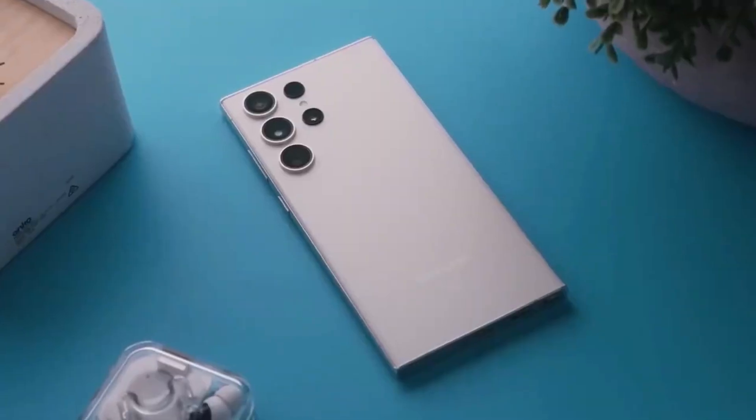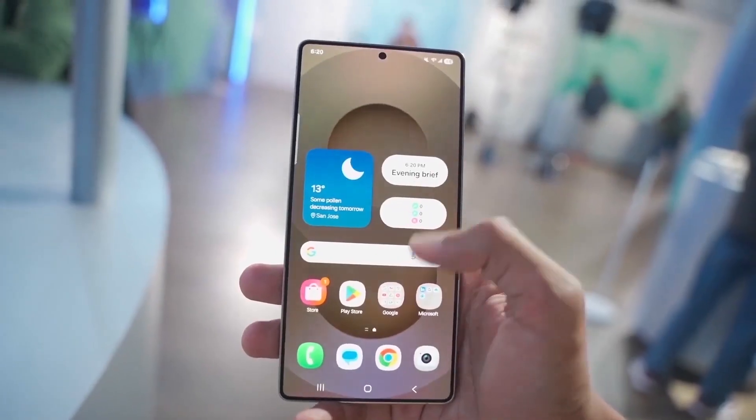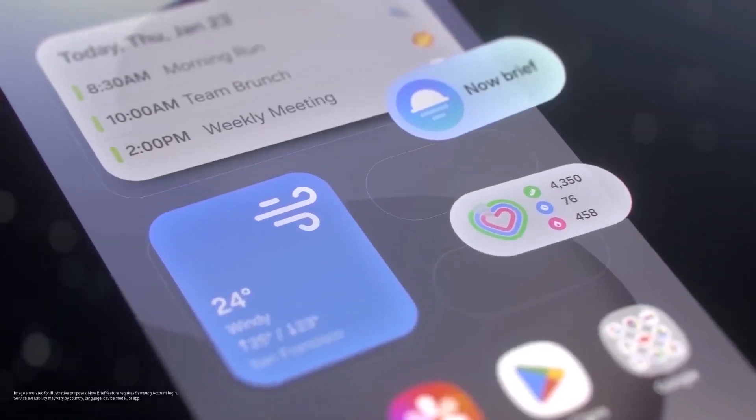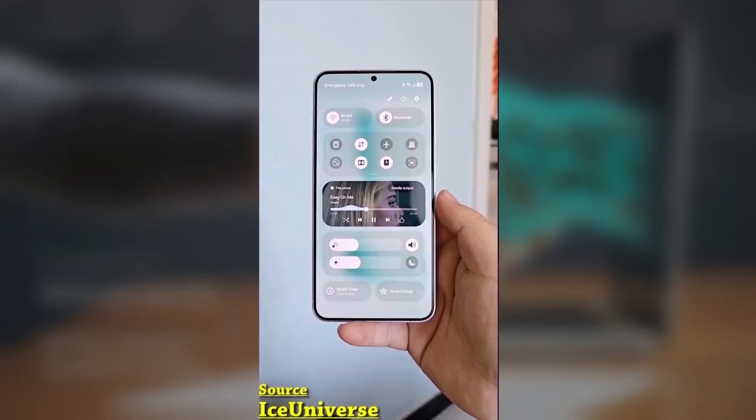If you're a Samsung Galaxy S25 user or just excited about One UI 8, today I've got some cool news about a new feature called Smart Clipboard, and this info comes straight from reliable tipster Derwin Giesen on X.